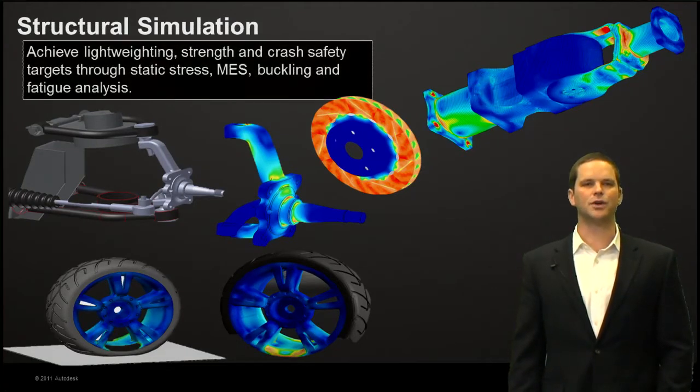There are many different types of structural simulations that can be run on automobiles and automotive components. Of course, there's an ever-increasing need to move towards lightweighting. Strength and crash safety targets are going up, so we can address those as well by running static stress, mechanical event simulations, buckling and fatigue analyses on all manner of automotive components.